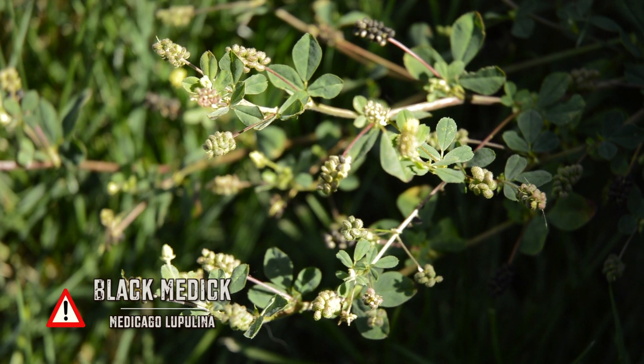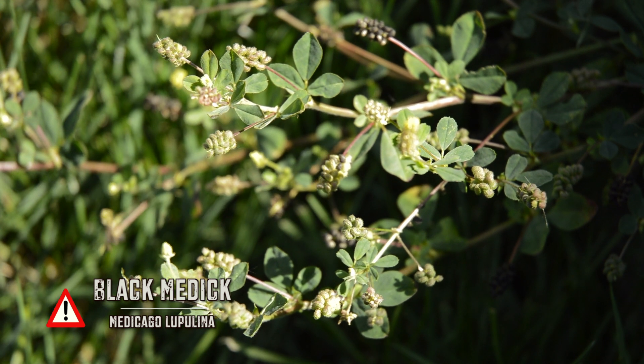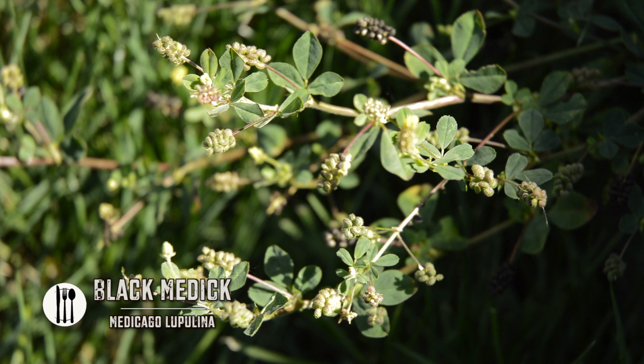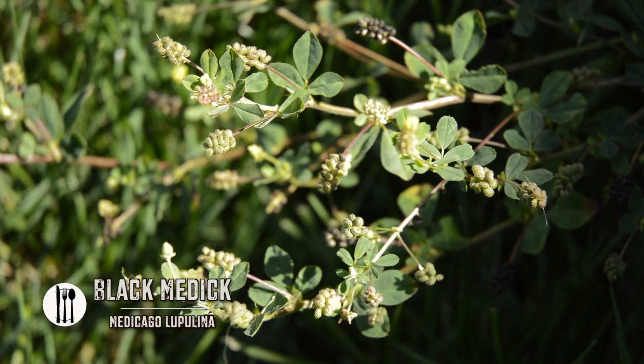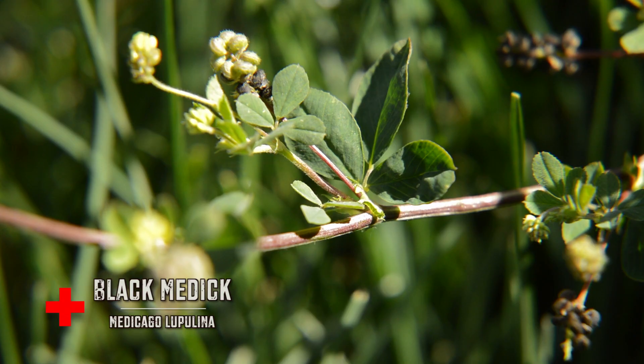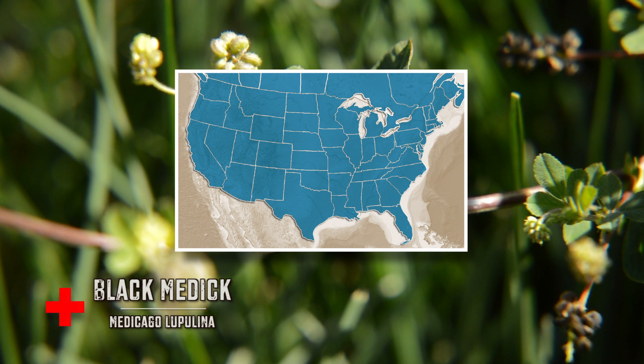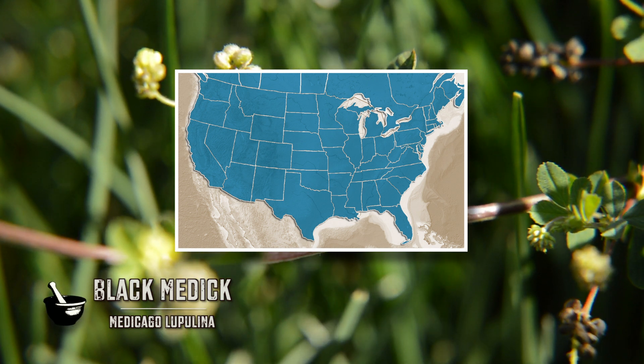Black Medic, known by its Latin name as Medicago lupulina, this member of the pea family is either an annual or a short-lived perennial that sprawls out along the ground from a foot to a foot and a half in length. This native plant of Eurasia can now be found throughout much of North America in roadsides, waste places, meadows, and cultivated beds.